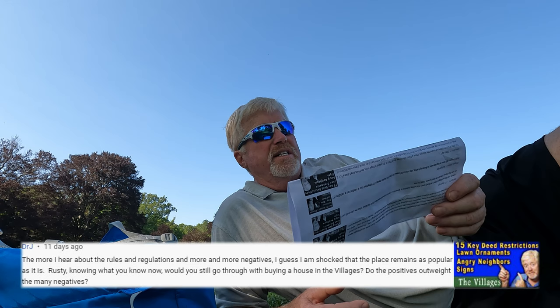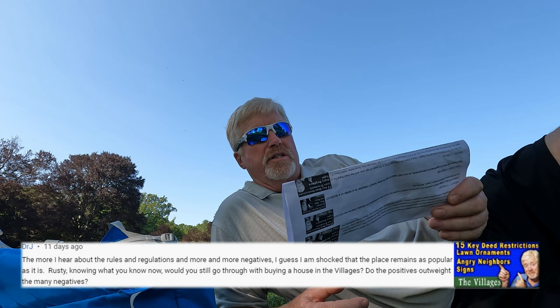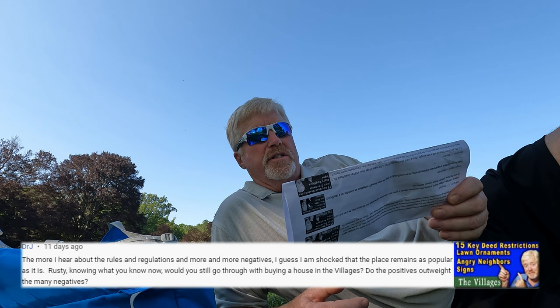Dr. J writes: 'The more I hear about the rules and regulations, the more negatives I guess — I'm shocked that a place remains so popular. Rusty, knowing what you know, would you still go through with buying the house in the villages? Do the positives outweigh the many negatives?' Let me tell you — without a doubt, yes. And what people don't understand is that because of these little things — just checking the deed restrictions and making sure that whatever you're doing is within those deed restrictions — that's what makes the villages what it is. If you're a person that needs to live on a farm with five acres and wants to have RVs and rusted cars out in your yard, this is probably not the place for you to live.